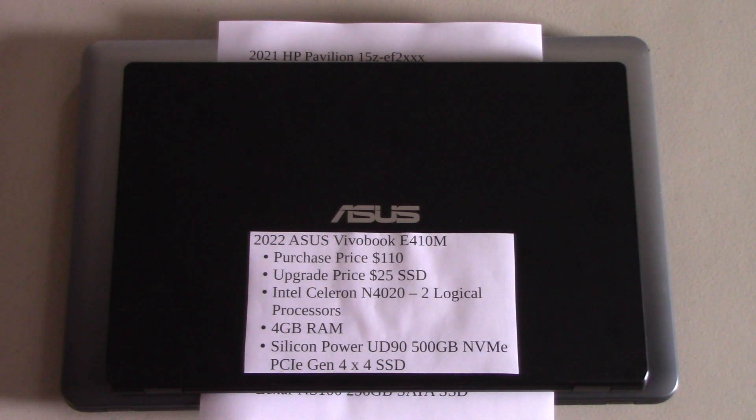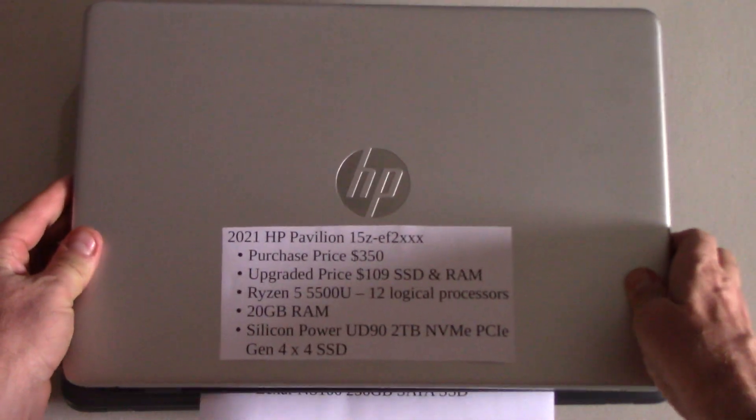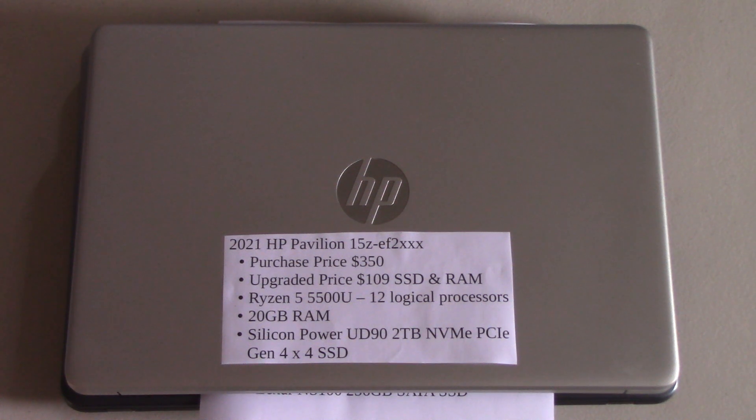Now we're going to look at the last computer — this is my main computer, the one I use daily. I've had it since 2021. It's an HP Pavilion and it's a very nice computer, but you'll notice it's much more expensive. I paid $350 for this computer and then spent $109 upgrading the SSD and the RAM. It now has 20 gigabytes of RAM and two terabytes of NVMe PCIe Generation 4x4 SSD. This computer processes the same video approximately 10 times faster than the first computer. There's a huge performance increase — I was actually quite shocked; I didn't expect it to be so much.